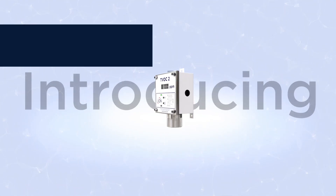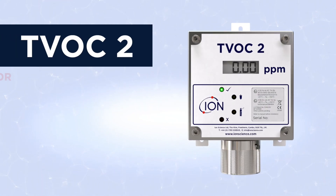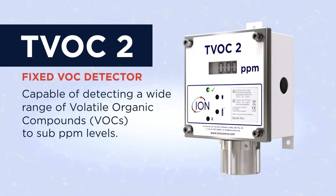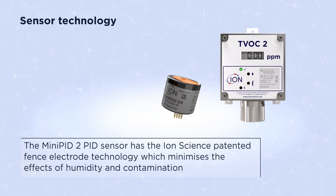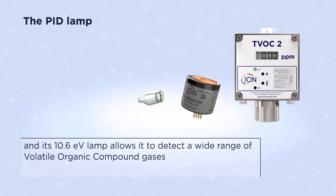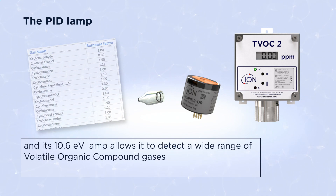Introducing the IonScience TVOC2. The TVOC2 is a second generation fixed VOC gas detector capable of detecting a wide range of volatile organic compounds to sub PPM levels. Its mini PID2 sensor has the IonScience patented fence electrode technology, which minimizes the effects of humidity and contamination, and its 10.6 eV lamp allows it to detect a wide range of volatile organic compound gases.